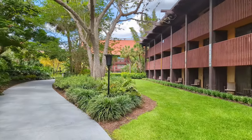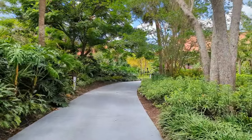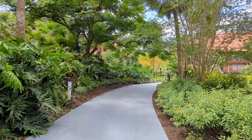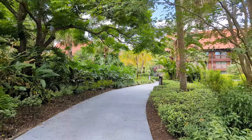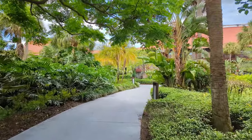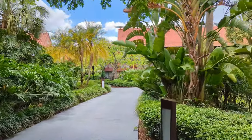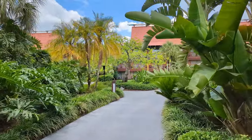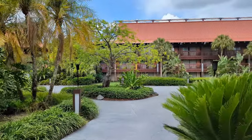Hey guys, this is the Polynesian. If you all have never stayed here, you need to. It's super tropical here, really dark at night, really nice atmosphere. They have a beach, it's right next to Magic Kingdom — you can see the castle, the fireworks — and you've got the monorail right here. Really awesome spot.